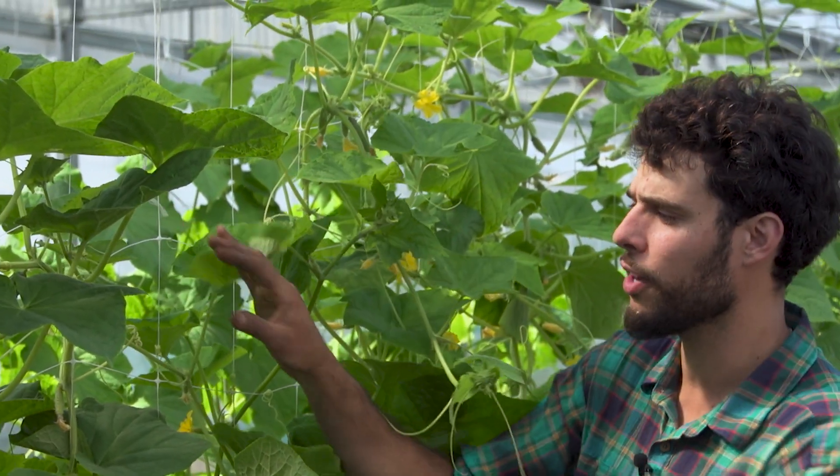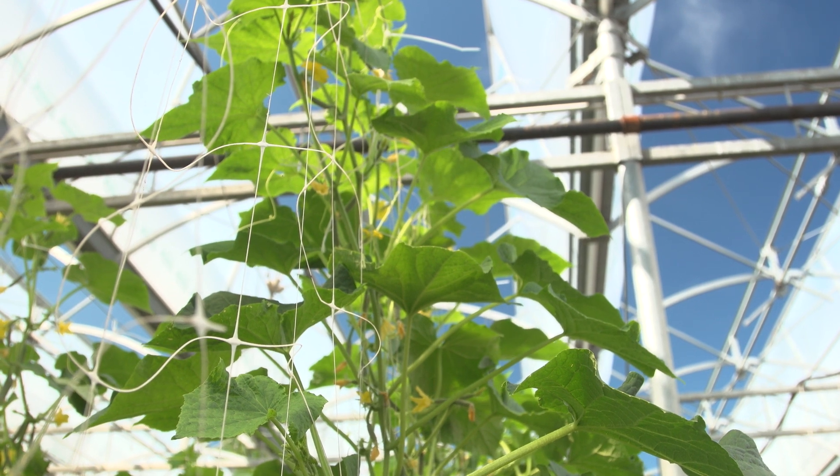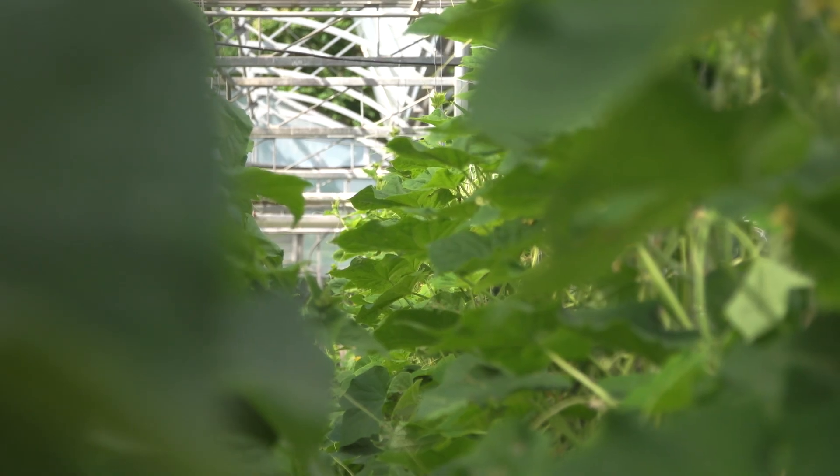Here we're going to look at a strategy that we're using, which is relatively new to us, using a Hordonova netting. It's this plastic netting that we've had for about a decade now, and it creates this wall of cucumbers.